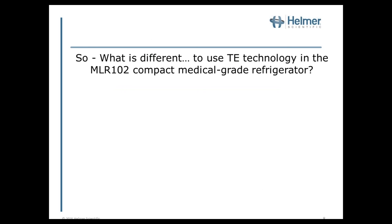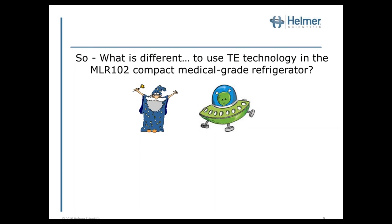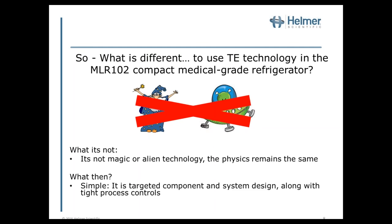So what is different about using thermoelectric technology in the MLR-102 compact medical grade refrigerator? It's not magic or alien technology — the physics has remained the same. What specifically makes the difference is targeted component and system design together, along with very tight process controls. That's what we term the advanced core.